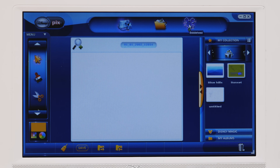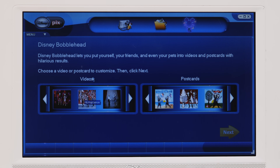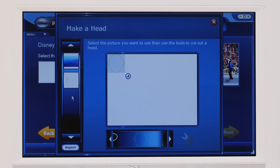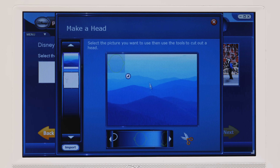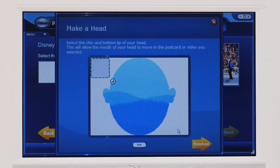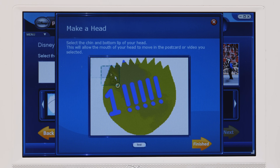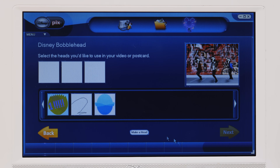Last but not least, let's look at the bobblehead feature. You can pick either a video or a postcard to customize — it puts your face in the video or postcard. Since we don't have photos of people, we'll use the Blue Hills sample photo as the 'head,' cut it out, and mark the chin and bottom lip so the mouth can animate. You can see how this program can be abused to do things it was probably never designed to do.